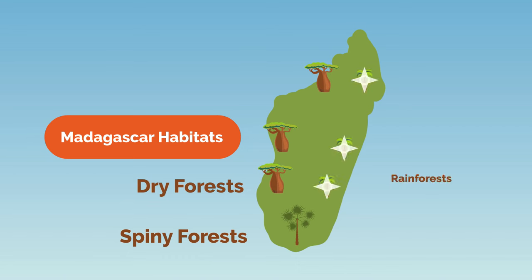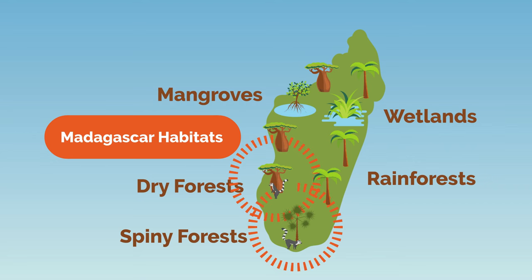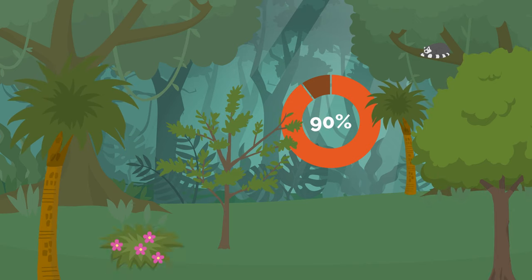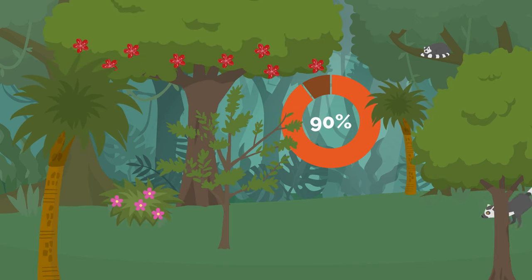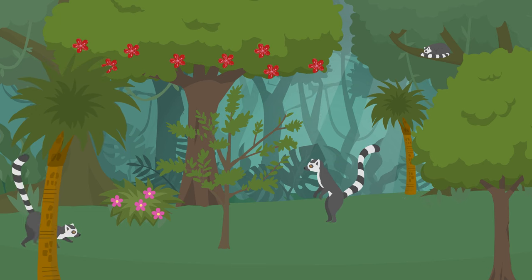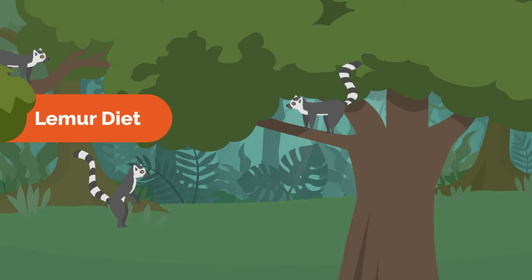The ringtail lemurs live in both the dry and spiny forests. Amazingly, about 90 percent of the plants and flowers in Madagascar are found nowhere else on earth. Lemurs are the unsung heroes keeping the forests healthy and vibrant. Let's see how they do it.